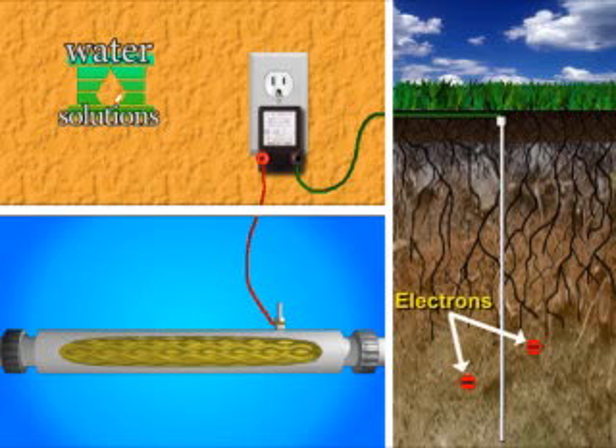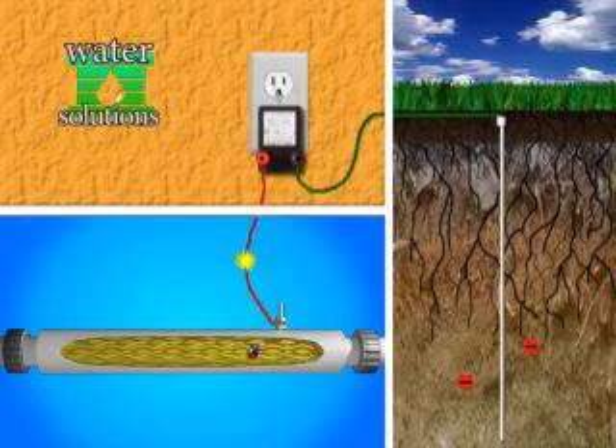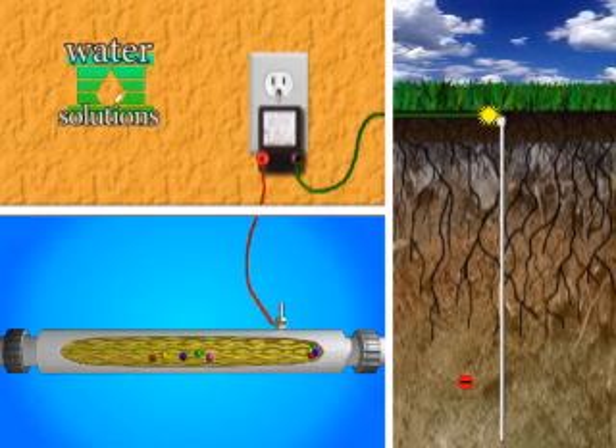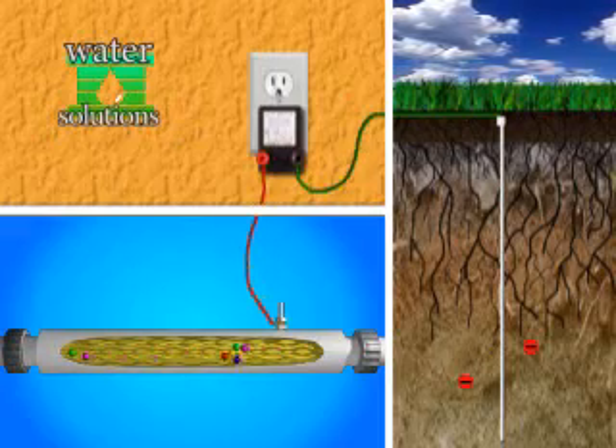Electrons are pulled from the ground rod to the transformer, then to the conditioner. As the core gives up an electron to the binder, a molecular change takes place, and a new electron makes its way to the conditioner.